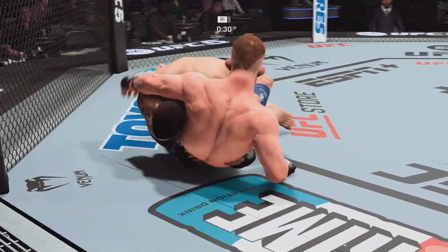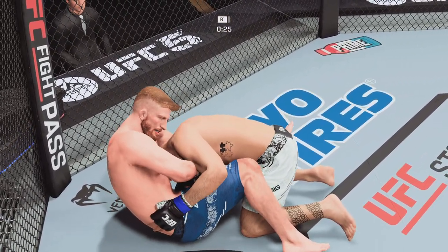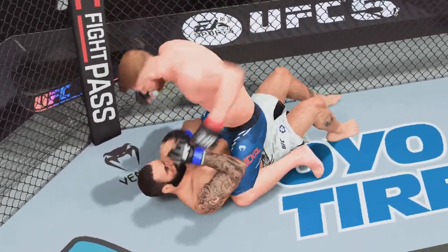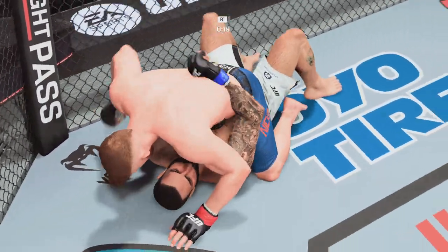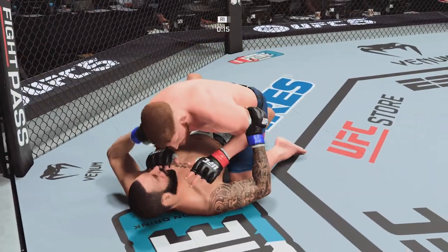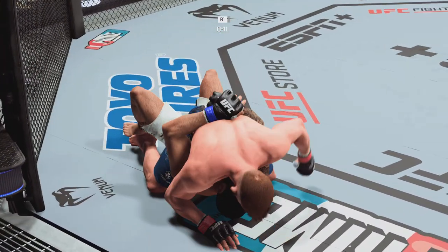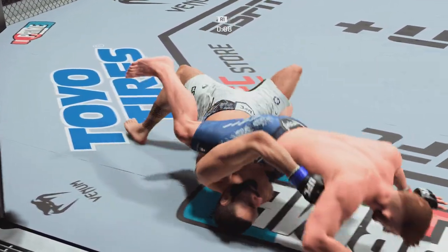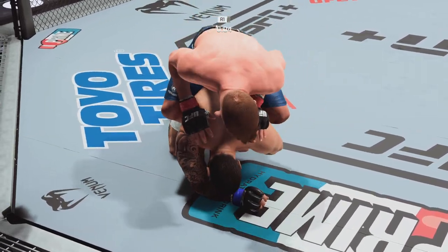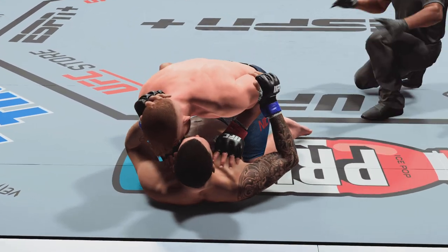Working on the ground here. His opponent's feet on the hips. That guillotine is tight. He bails on the submission. He's got to move — he's got to shrimp and try to either get up or pull his opponent back into him so he doesn't have the posture to land that big damage. He continues to manhandle him here on the ground.